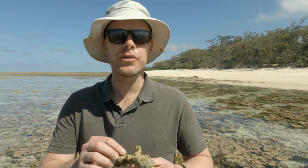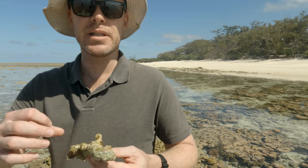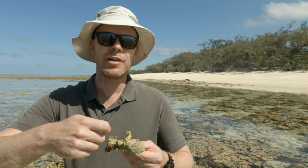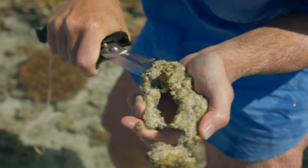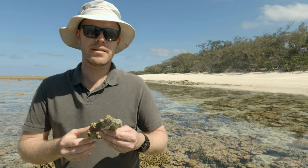Right across the reef flat, no matter where you are, there's little microscopic algae growing on all the different surfaces. That algae is eaten by herbivores on the reef — a very important type of animal and food source for a lot of different animals. So we're actually scraping off some of that microalgae here with a knife and taking that away for stable isotope and chemical tracer analysis.